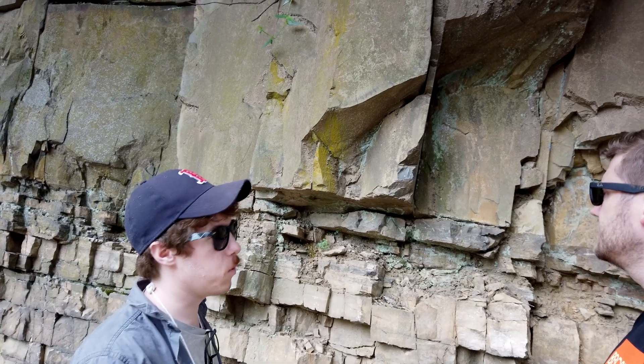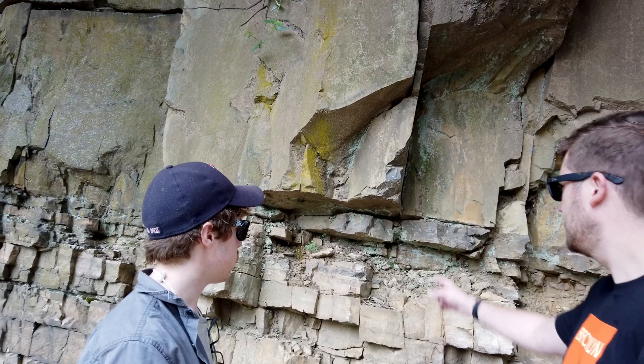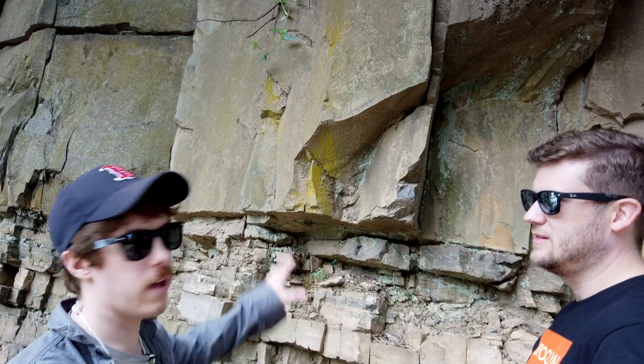So this is the bottom of the sill. Throughout the day, we're going to work our way up towards the center where we'll get bigger grain sizes, because the center of a lava flow or a magma chamber is going to cool a lot slower — because it's hot. So this is where it all started.